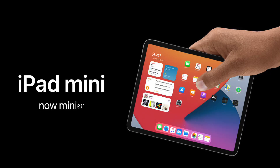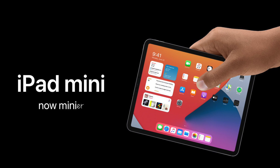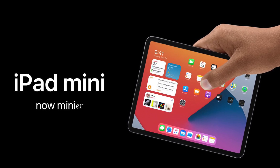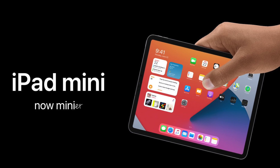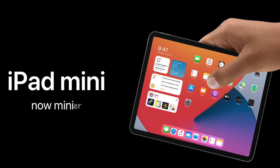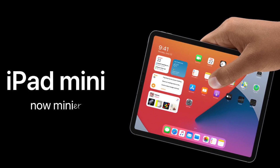iPad mini lovers out there have some great news and some not so great news, because we have a leak that could be suggesting the redesign we've been wanting is actually happening, but it might be happening a little later than we initially thought and it might launch towards the end of this year instead.